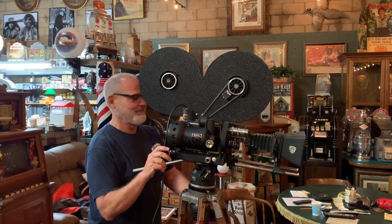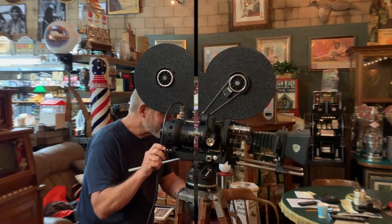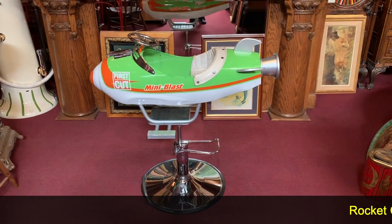Hey everyone, enjoy the show. Hi everyone, it's Jeff from Antiques Network. How are you doing today?